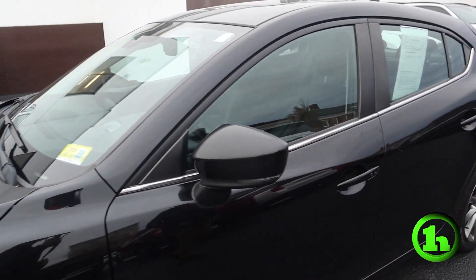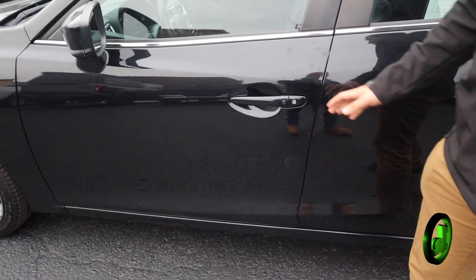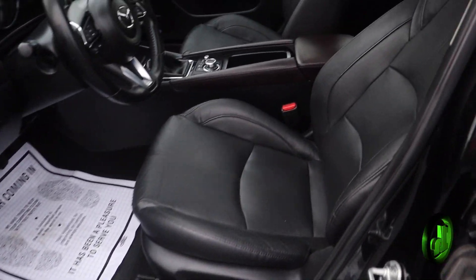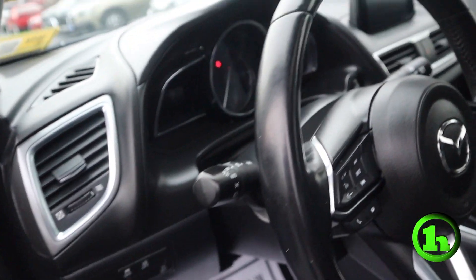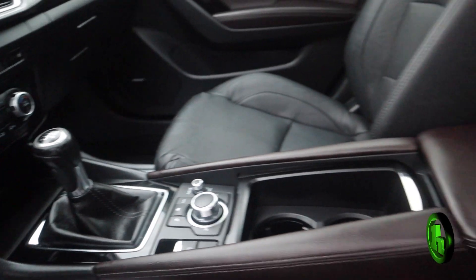I'm kind of a sucker for hot hatches for a couple reasons. I'll get onto that in a minute, but I'm going to get into the interior right now. Moving on into the interior, we have a black and brown leather upholstery. I think Mazda does a great job making it sporty yet luxurious.